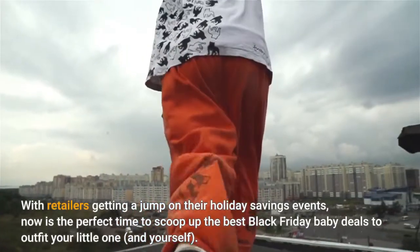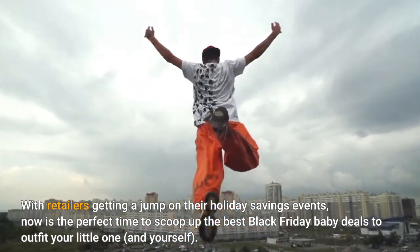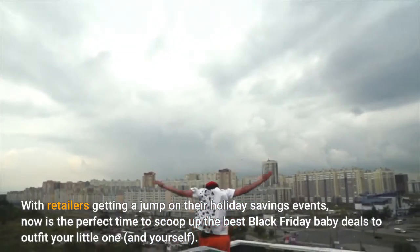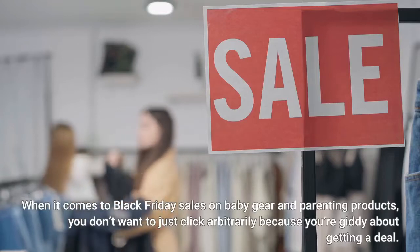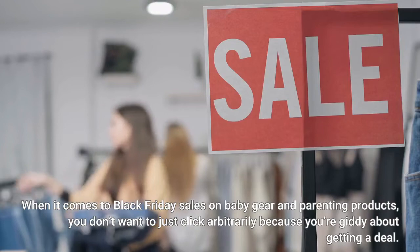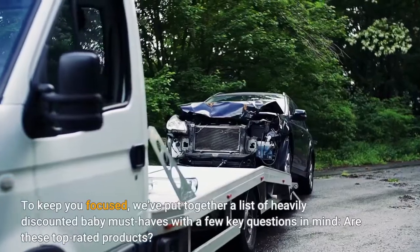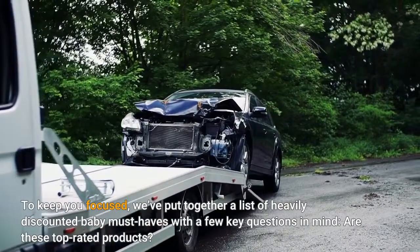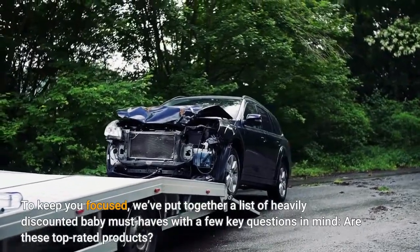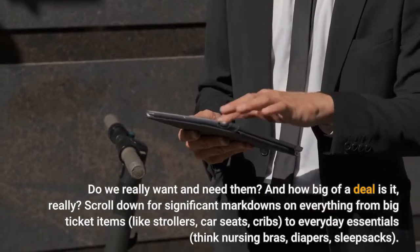With retailers getting a jump on their holiday savings events, now is the perfect time to scoop up the best Black Friday baby deals to outfit your little one, and yourself. When it comes to Black Friday sales on baby gear and parenting products, you don't want to just click arbitrarily because you're giddy about getting a deal. To keep you focused, we've put together a list of heavily discounted baby must-haves with a few key questions in mind: are these top-rated products? Do we really want and need them? And how big of a deal is it, really?